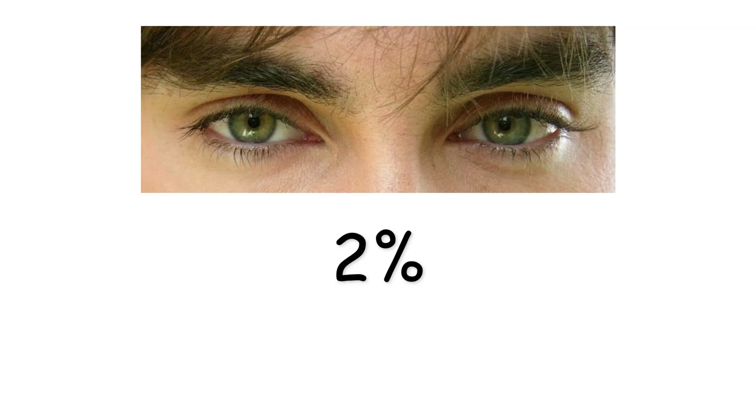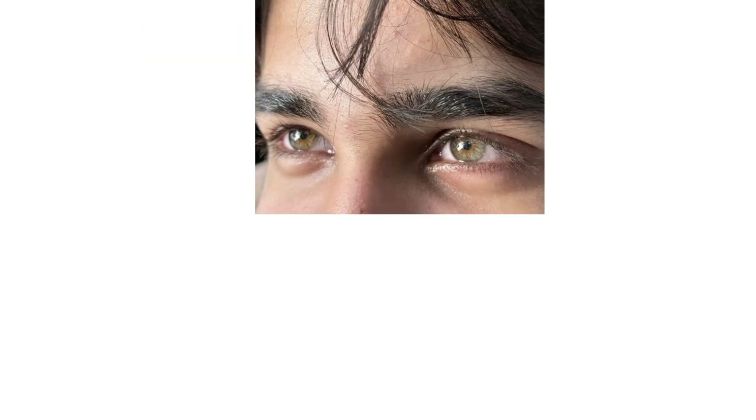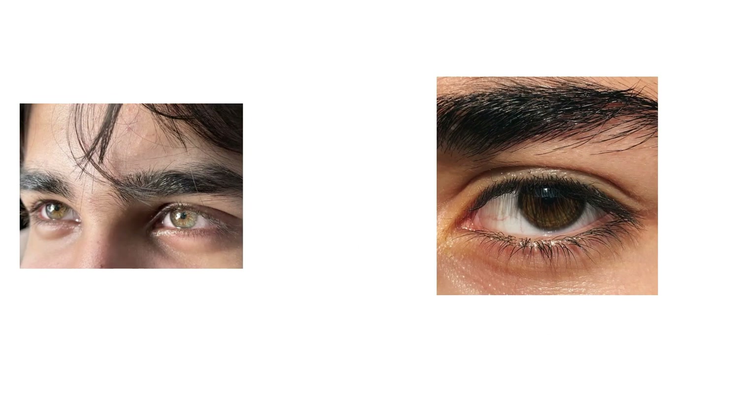Only about 2% of the world has green eyes, making them one of the rarest eye colors. Their hue comes from a precise combination of pigment and light scattering. Too much melanin turns them brown; too little makes them blue.